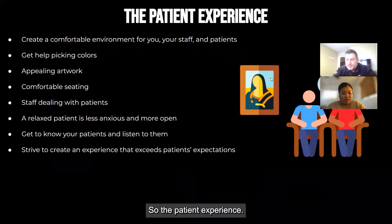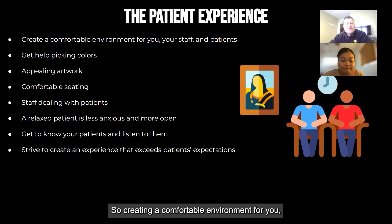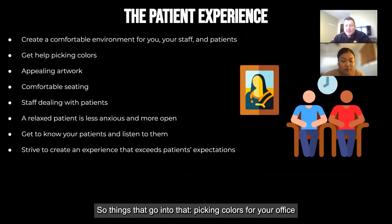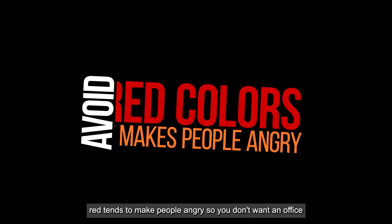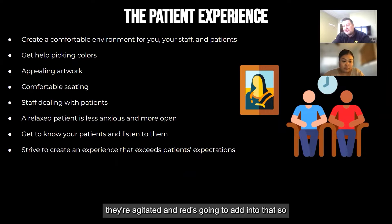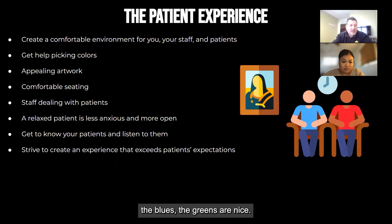So the patient experience — that's what everybody craves. They want to have a good experience when they come in your office. So creating a comfortable environment for you, your staff, your patients. Things that go into that: picking colors for your office right from the get-go when you're first putting your office together. Avoiding colors like red — red tends to make people angry. Soothing colors tend to work better, so warm colors, the blues, the greens are nice. And then neutrals like gold and browns.